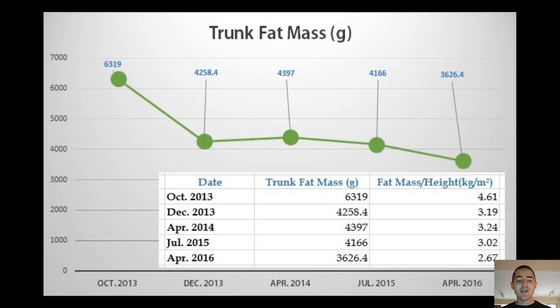The initial fat loss during the experiment, between October and December 2013, was the most significant as you can see. During that time I lost the bulk of fat that was on my abdomen — almost five pounds of fat from the trunk area alone, and a total of approximately 10 pounds of fat from the entire body in basically two months.